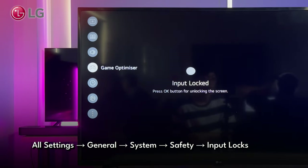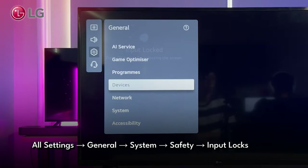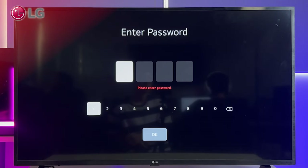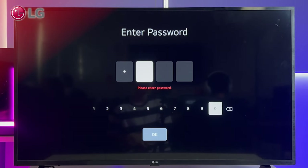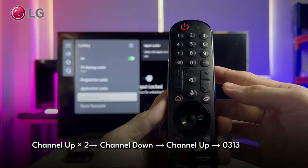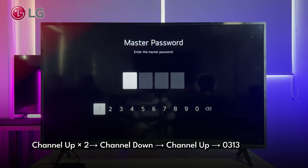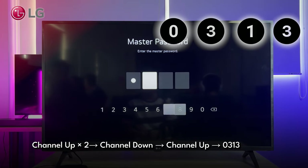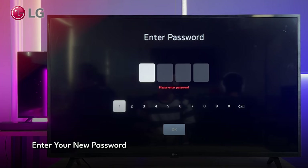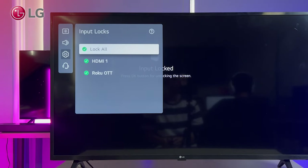To unlock the input on LG, head to Settings, then navigate to All Settings. From there, go to General, then System, and tap on Safety. Now look for Input Locks. A prompt will pop up and require the PIN code — the default is usually 0000. But if that doesn't work because it's been changed, here's a trick: press Channel Up twice, then Channel Down, then Channel Up again. The master password prompt will appear — simply enter 0313 as the key. Then get back to the Input Locks option, enter 0000, and unlock the inputs you want to use.